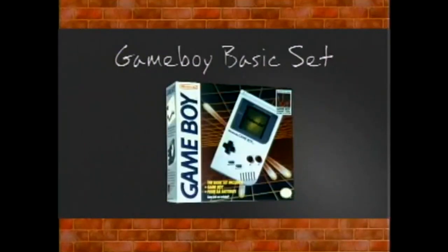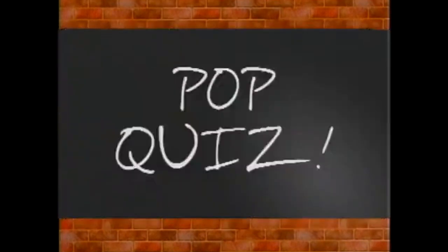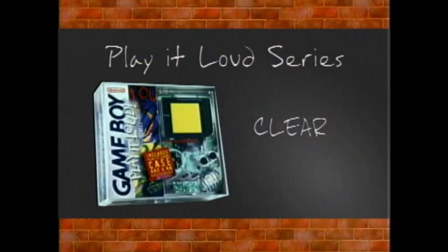Also available, the Game Boy Basic set — it comes with batteries, and you buy the game of your choice. Now, suppose you just dyed your hair green and wanted a Game Boy to match. No problem. Play It Loud series Game Boys available in five new looks, and they all come with batteries.